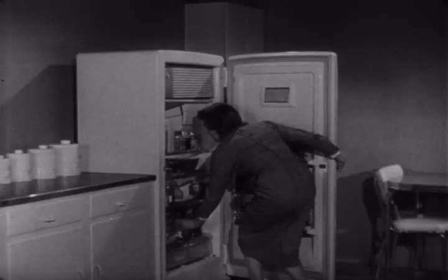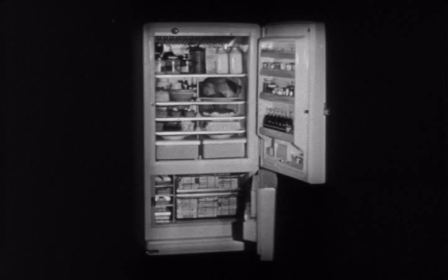Bending and stooping to use your refrigerator — that's one inconvenience you'll never have to put up with again, thanks to a wonderful new kind of refrigerator made by General Electric. The refrigerator, which you use most, is now on top of the freezer, where it's handier.